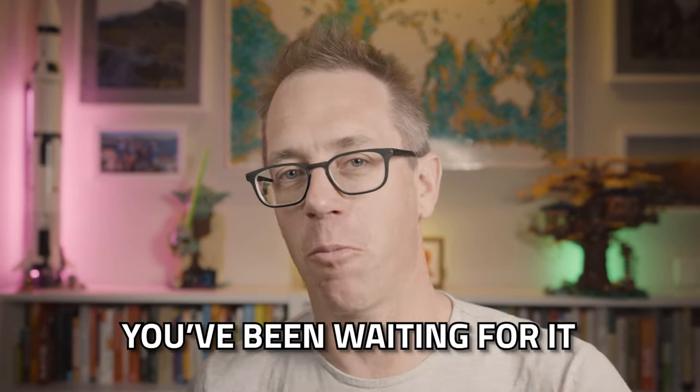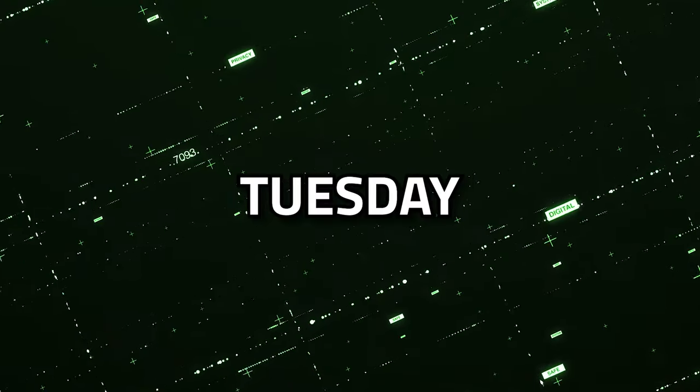Hi everyone, welcome back. It's that time of week again, and I know you're excited, you've been waiting for it — it's Tech Time Tuesday. Let's get into it.